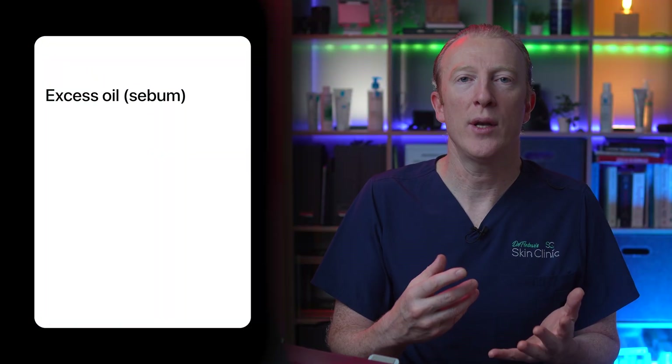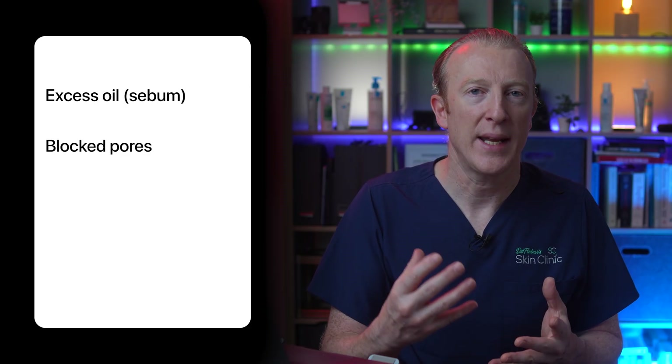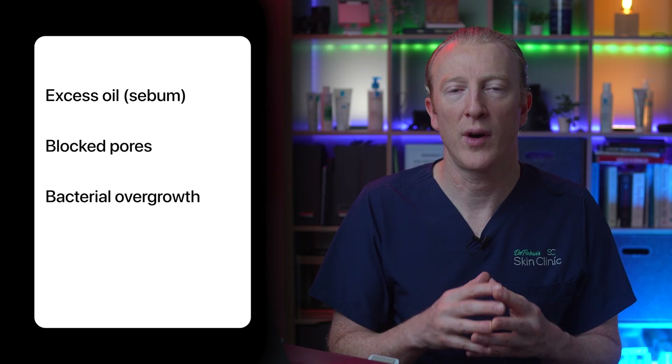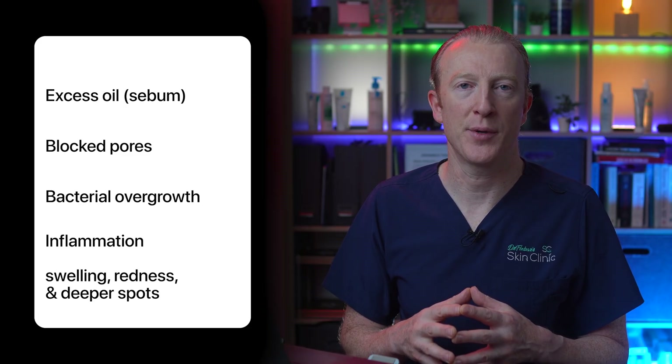Here's how acne develops step by step. We get excess oil or sebum production, blocked pores leading to whiteheads and blackheads, then bacterial overgrowth in the clogged follicle, and inflammation causing swelling, redness and deeper spots.